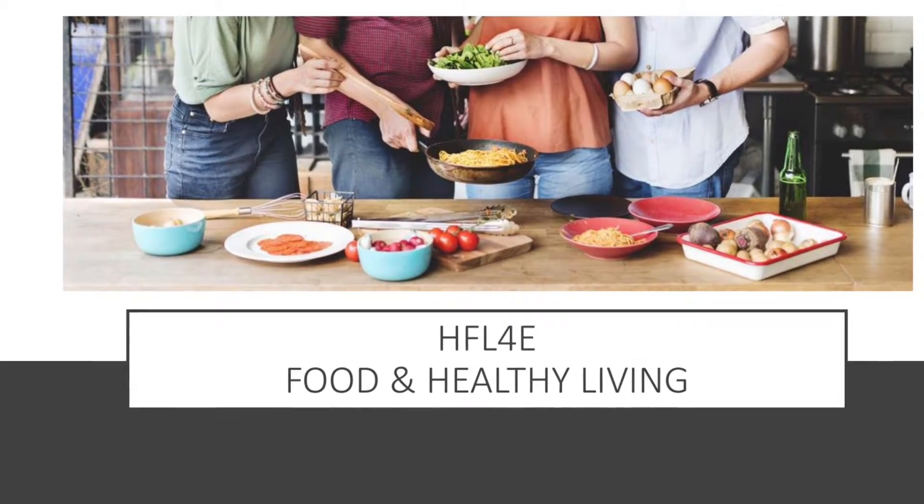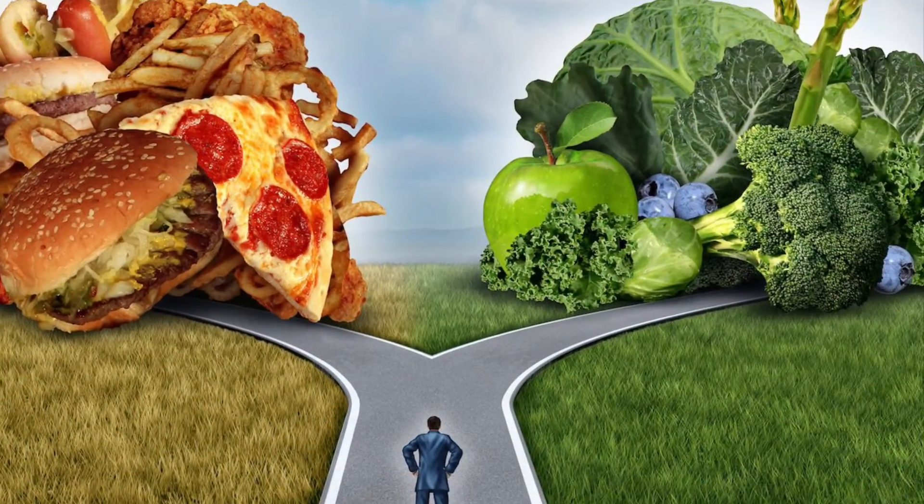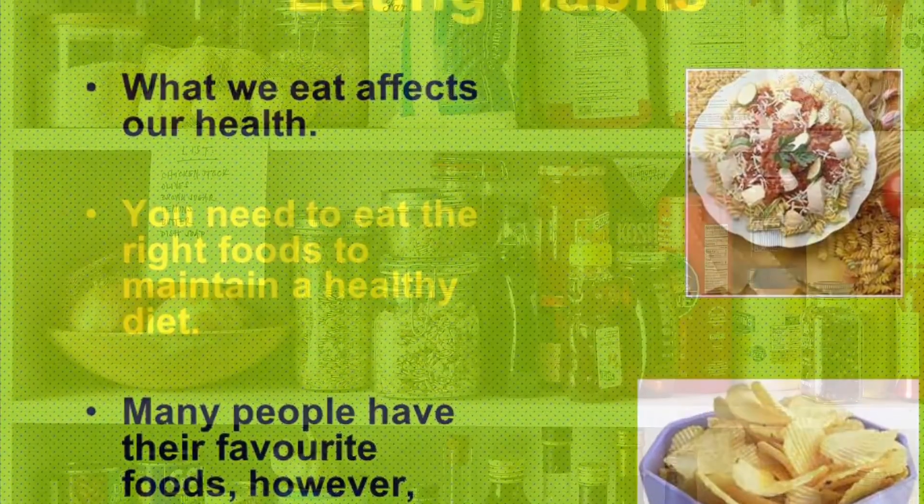Food and Healthy Living, also known as Senior Nutrition. Don't plan on living at home forever? This course will teach you how to make nutritious food choices by understanding why you eat what you eat and how these decisions affect your health.